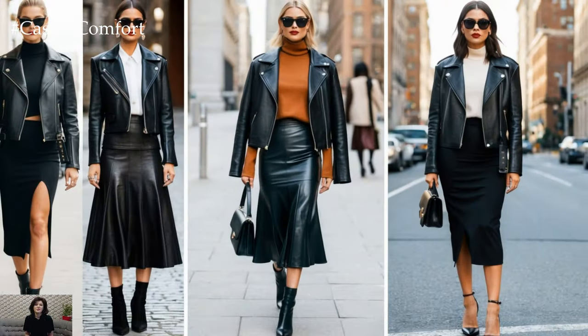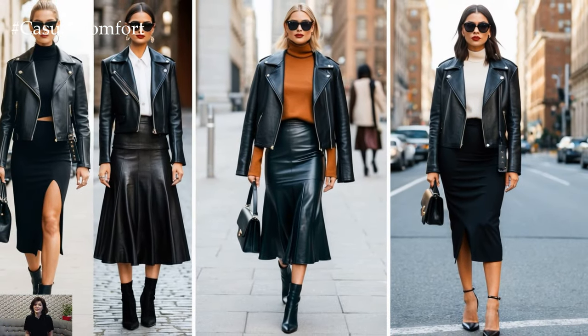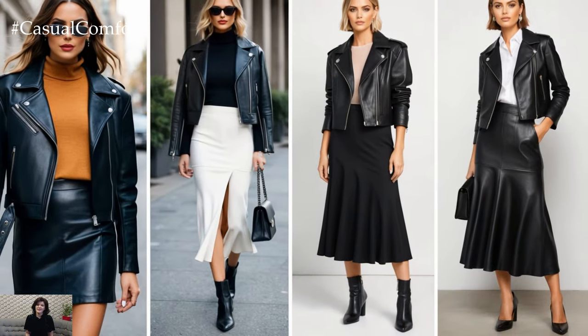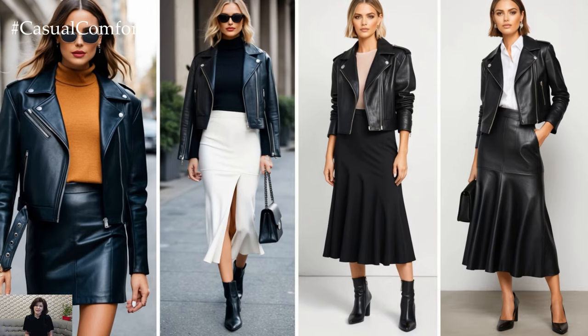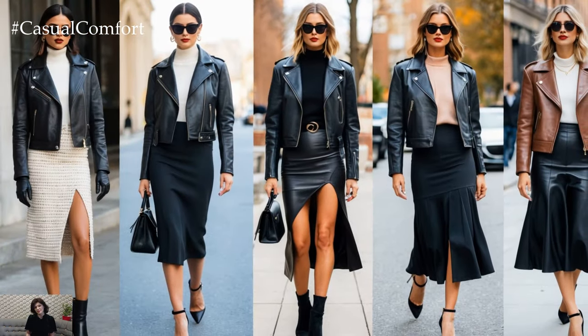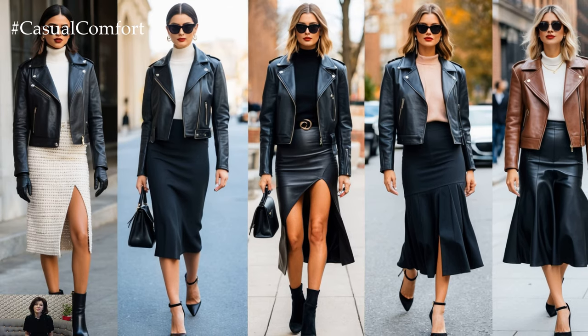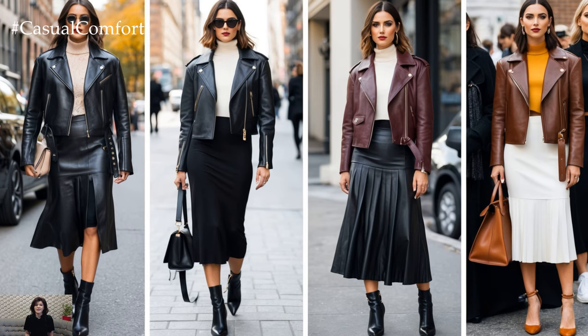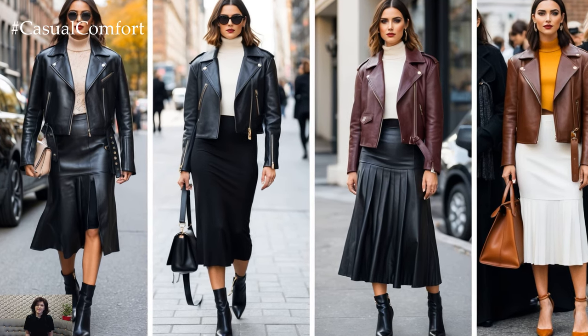The leather jacket and midi skirt combo for fall 2024 is not only about staying stylish in colder months, but also about expressing your individuality through fashion. Whether you prefer edgy or elegant, minimalist or maximalist, there's a combination for you. So, what are you waiting for? Get ready to embrace the trend and make it your own.